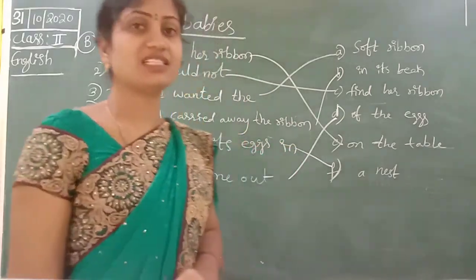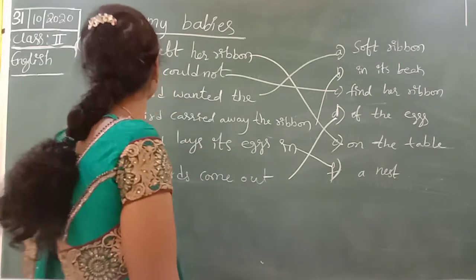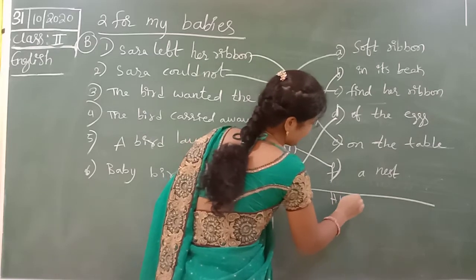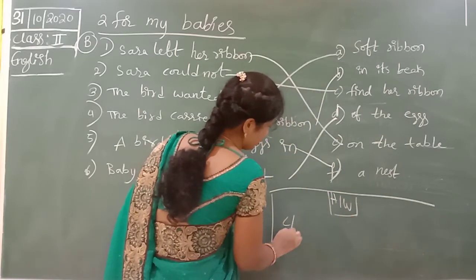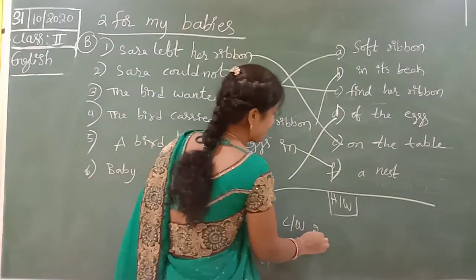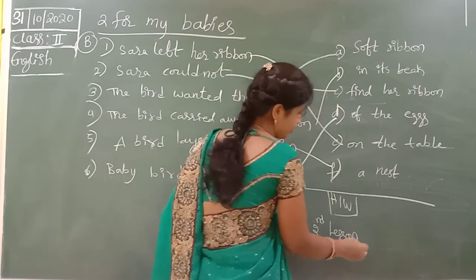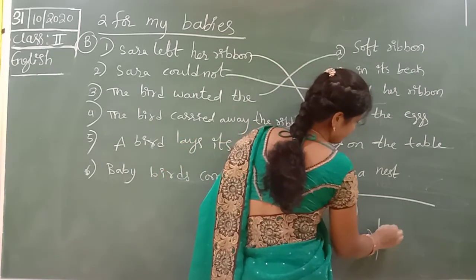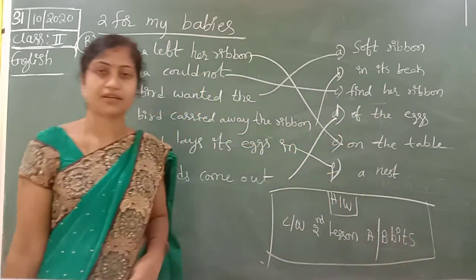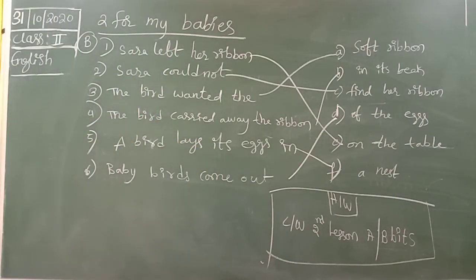I hope you understand, children. Very easy — just you have to learn these two bits. Okay, A and B bits — that is the homework. Learn and write. You have to write in your classwork also. Second lesson, A and B bits. Thank you.